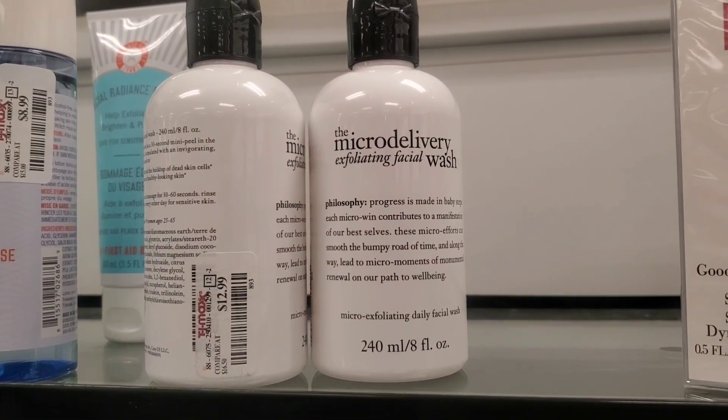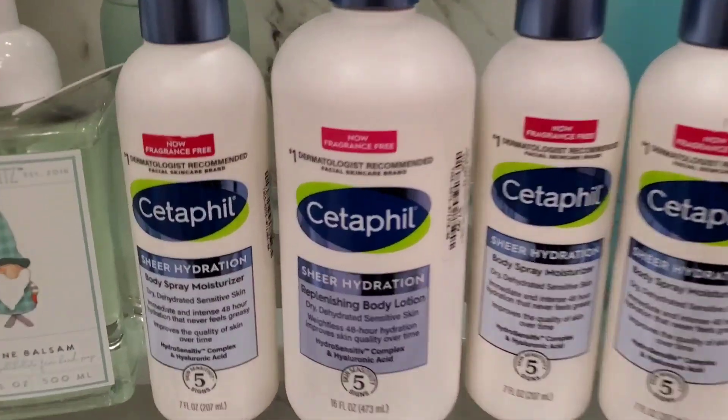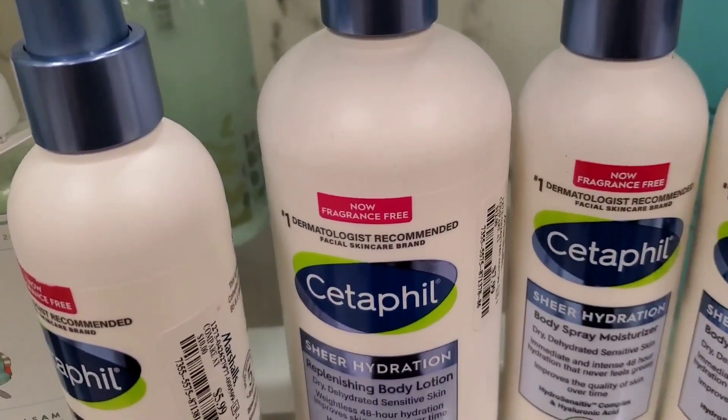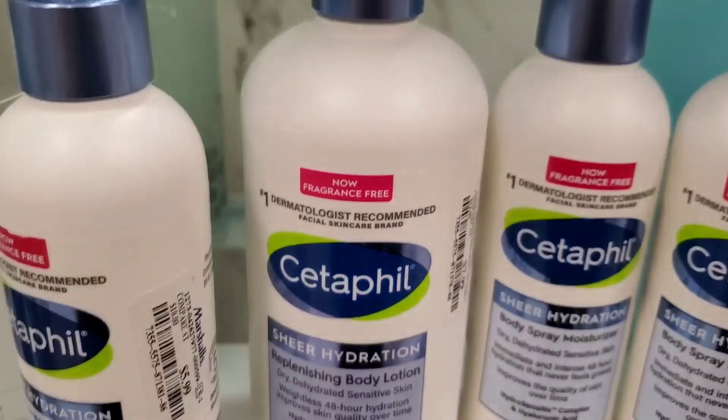They had this new Philosophy Micro Delivery Exfoliating Facial Wash for $13. For new body care, they had a bunch of CeraPhil Sheer Hydration body sprays for $5.99 and Sheer Hydration Replenishing Body Lotions for $7.99.